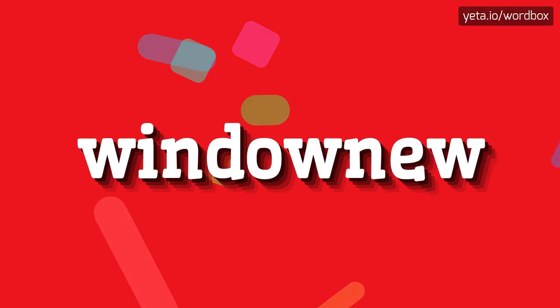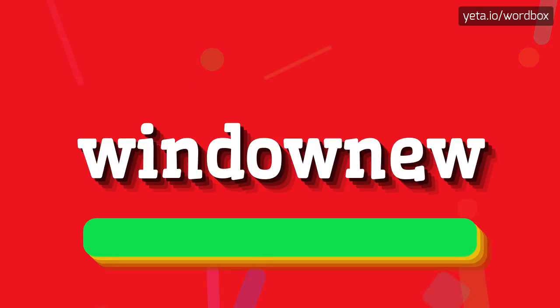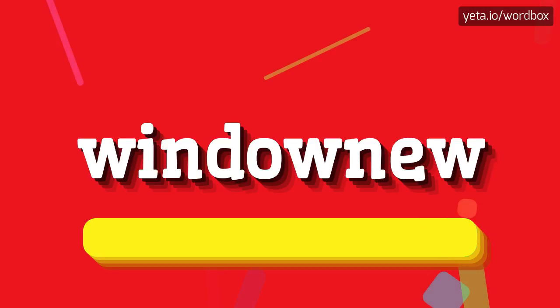Yo everyone! Thanks for tapping my video. Today I will demonstrate how to pronounce this word. The pronunciation of this word sounds like window new.